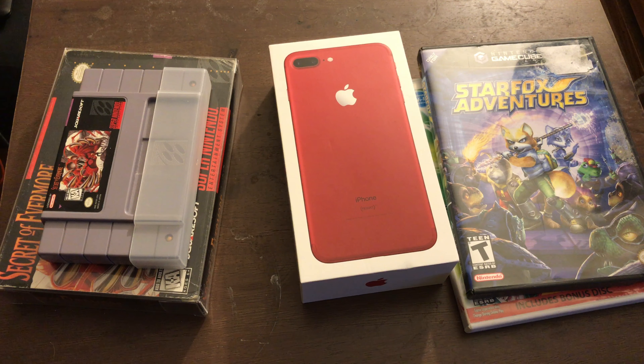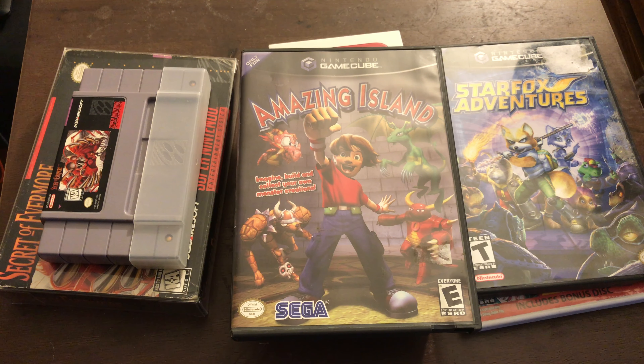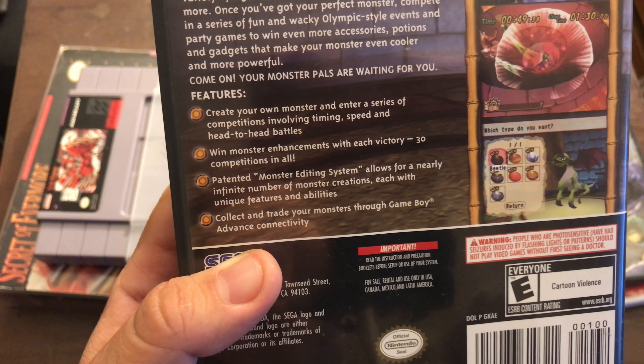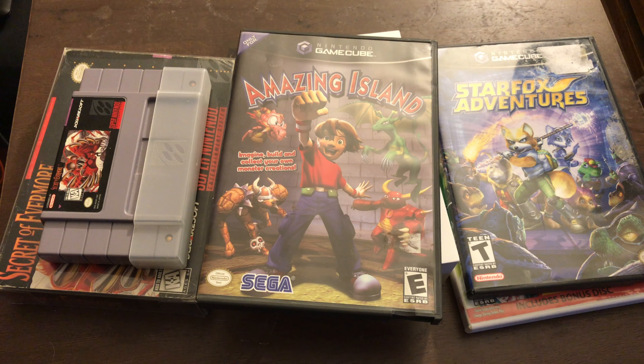And lastly, my final pickup for this video was Amazing Island. If you haven't heard about it, it's basically a game where you can create your own monsters and enter a series of competitions involving timing, speed, and head-to-head battles. I felt that was an interesting concept to explore in maybe a future video. Plus, it was made by Sega for the Nintendo GameCube, and Sega for the most part did a good job making games for the GameCube — they were even the only company that made an online game for the GameCube when Nintendo was like, not really.